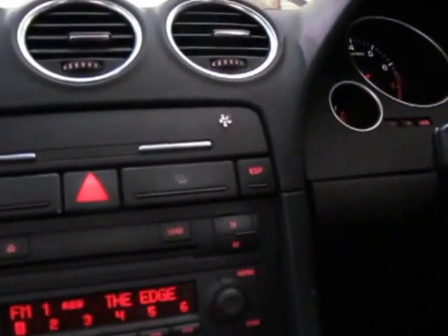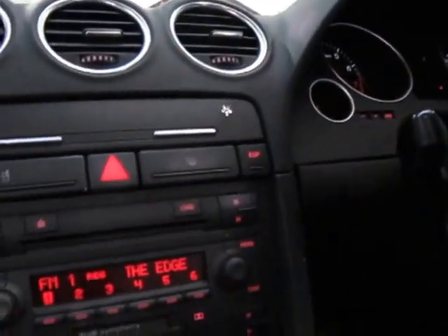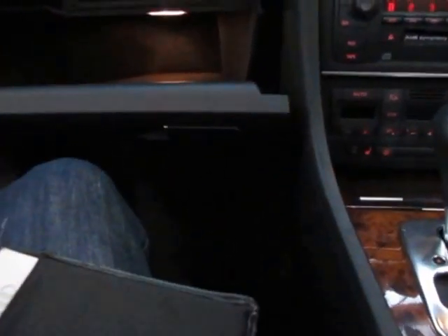It's travelled 124,000 kilometres and it has an absolutely amazing logbook history. It's got three spare keys, which is always good.